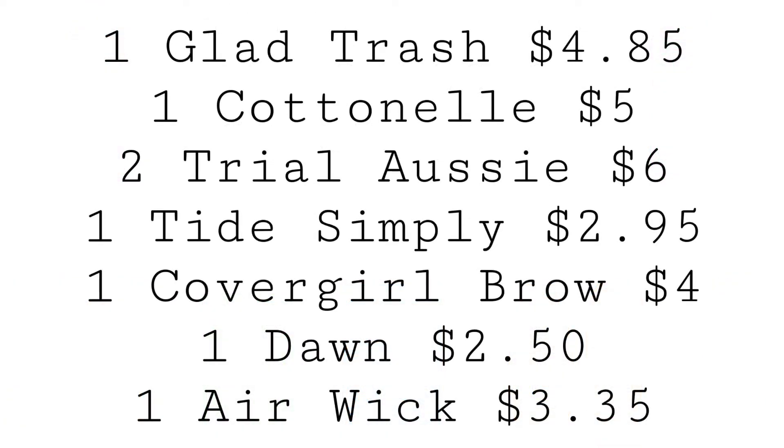In this scenario, you can grab one Glad Trash Bags for $4.85, one Cottonelle Toilet Paper for $5, two Trial Size Aussie at $1.50 each totaling $3 — note that's a misprint, it should be $3 — one Tide Simply for $2.95, one CoverGirl Brow for $4, one Dawn Dish Soap for $2.50, and one Airwick Starter Kit for $3.35.